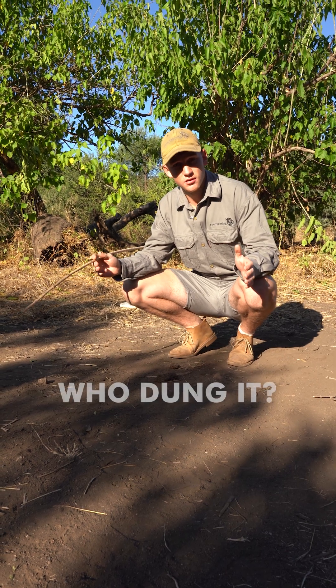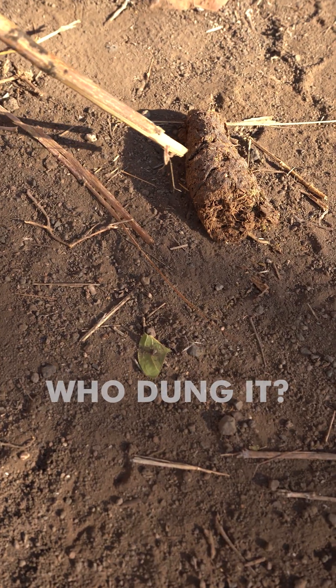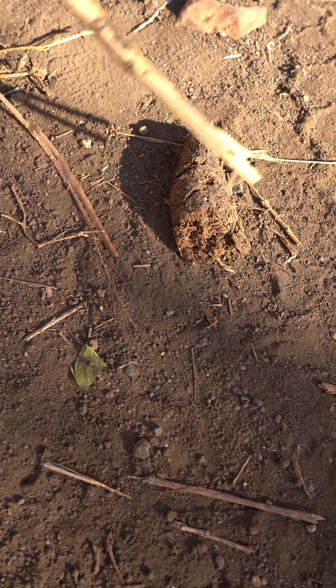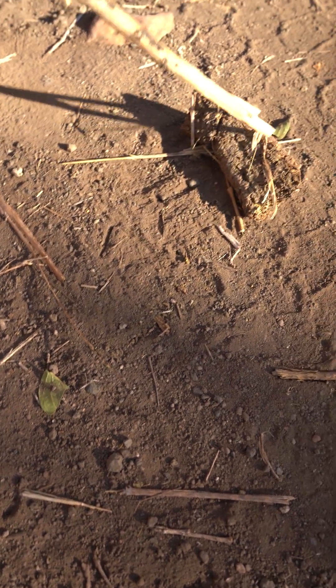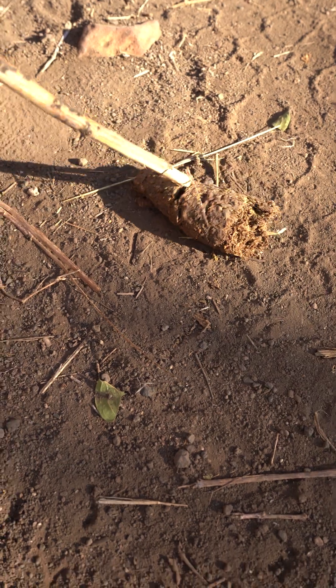Hi there and welcome to another episode of Who Dung It, where we try and see if you can tell us who dung it. In today's episode we're going to be looking at this dung over here, and by the looks of it, it looks quite human-like, which makes me think that it is an omnivore.